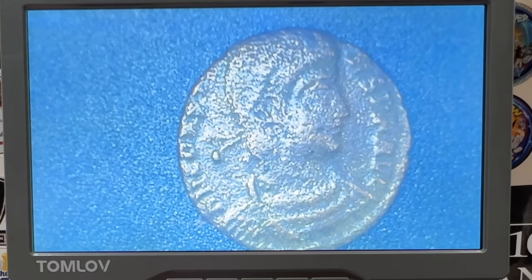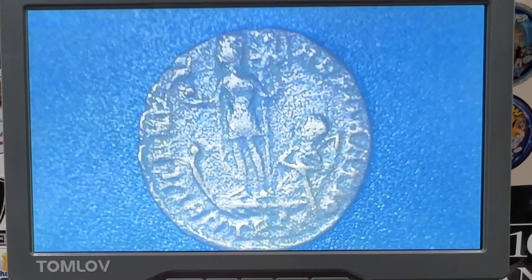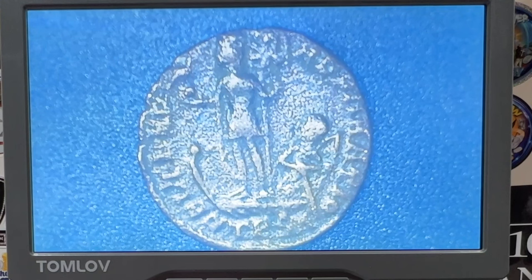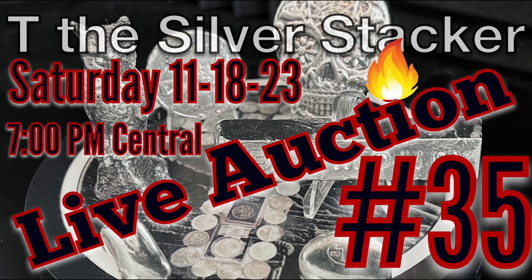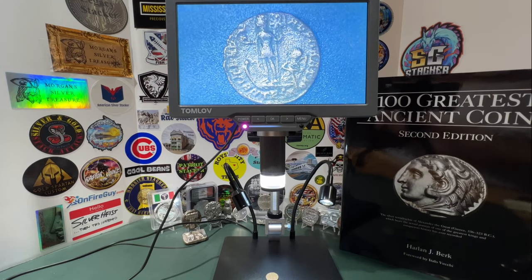This one looks like it could be copper. On the reverse, there's a figure on the right — maybe holding a sword, possibly a bow on his back — and a main figure on the left with a spear. Just absolutely fascinating. Thanks for spending some time with me. You got to see me hold that really expensive coin and also see the ancient coins I picked up. Some of these will be available at my auction on Saturday night, so if you're into ancient coins or just want to dabble, be sure to tune in.